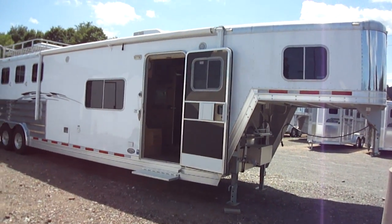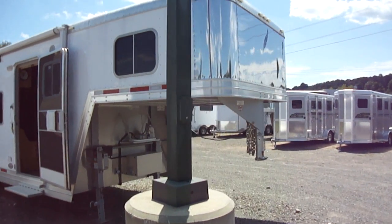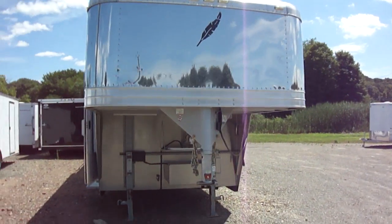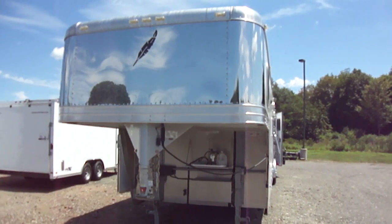It's a beautiful August day at the Trailer Depot and we're taking a walk-around tour of a gorgeous Featherlite gooseneck four-horse slant trailer with living quarters, on blowout sale for $67,500. The list price was originally over $80,000.